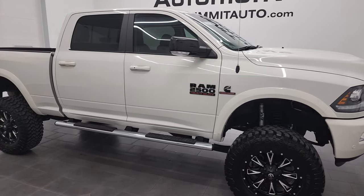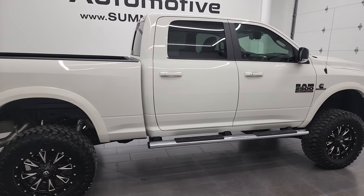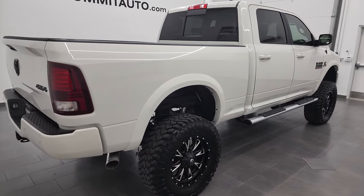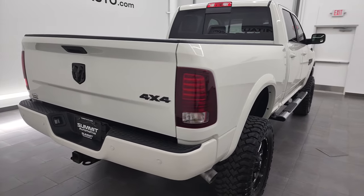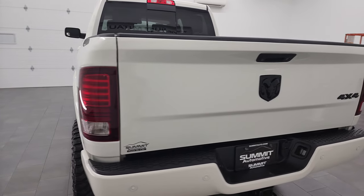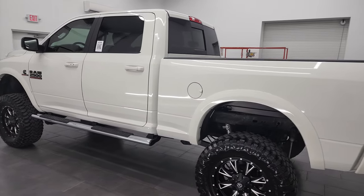Hey, this is Brett, and this 2016 Ram 2500 Crew Cab Short Box Laramie Sport is stock number 13164Z. I am here at Summit Automotive in Fond du Lac, Wisconsin — your new and used heavy-duty truck and Ram headquarters.